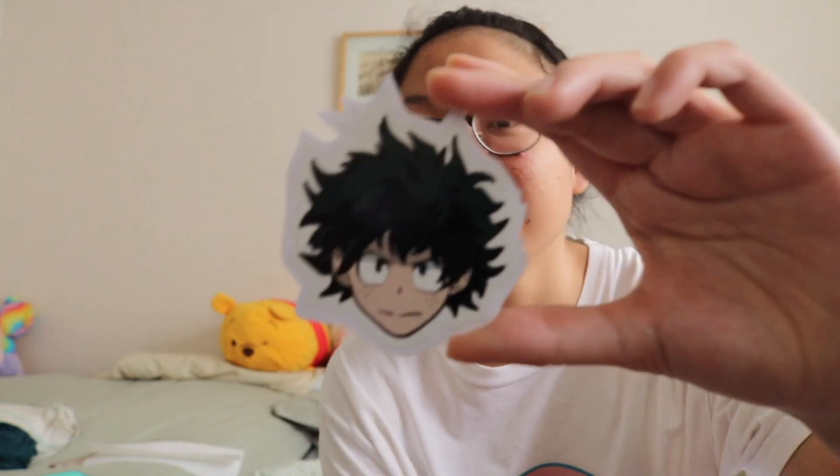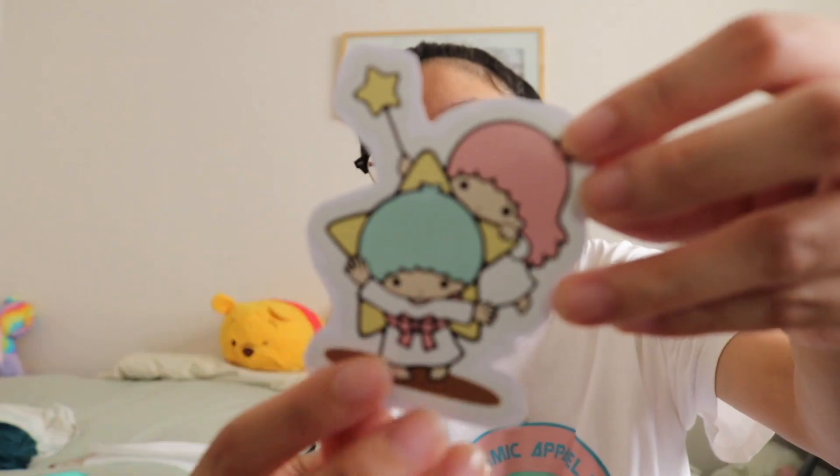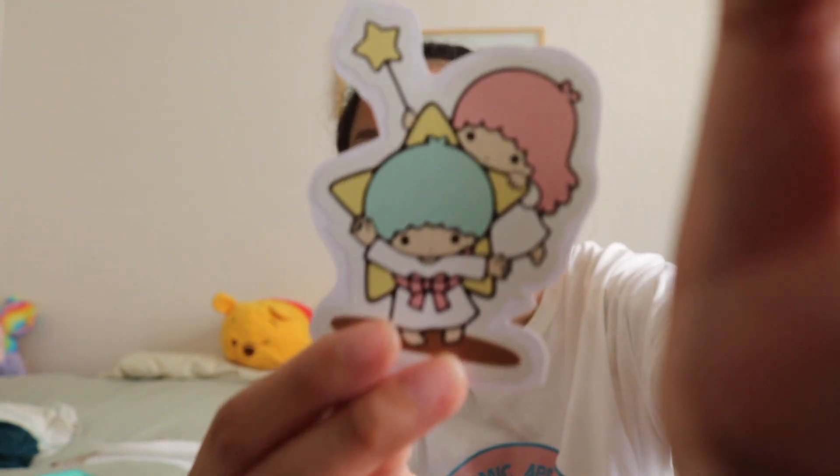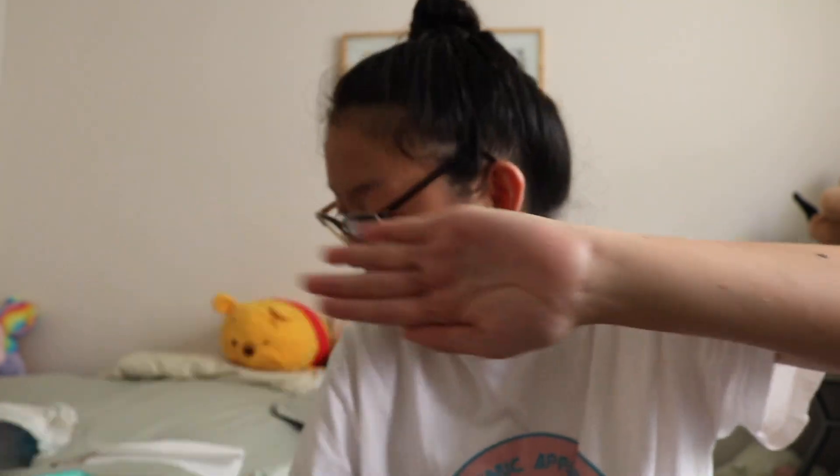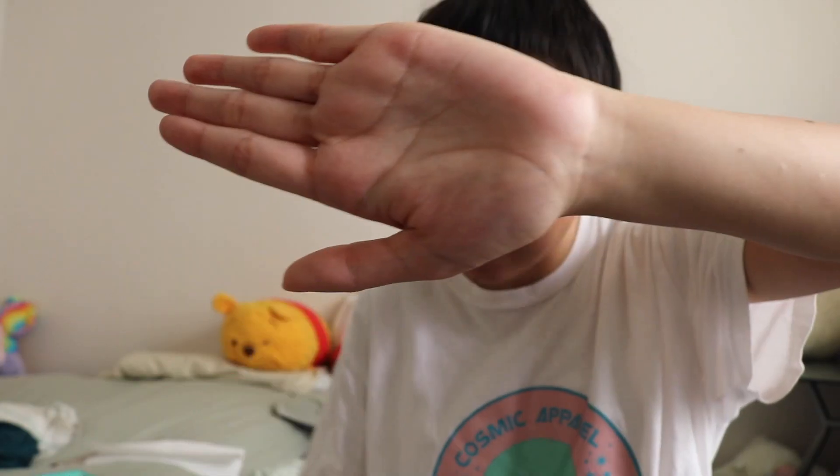The next unit was CorelDraw, where we learned how to make logos and stickers. I made a lot of stickers — here are some I have with me. If you don't know, I really love the anime My Hero Academia. I got used to the program right away and it was really fun. I also made a little Naruto sticker.